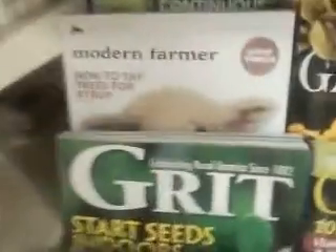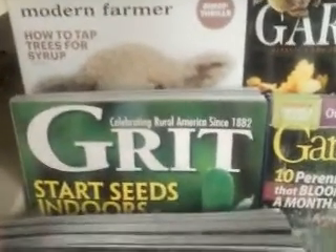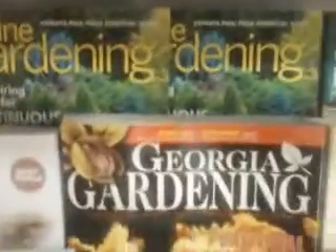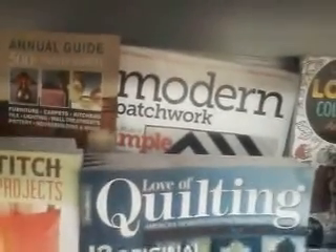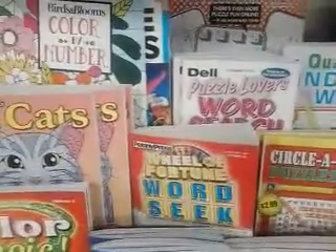There's a great magazine I did a book review on earlier. We got Gardening and Gun, we got Georgia Gardening, and Fine Gardening back there. Here we got the famous Greer's Almanac — good prepping magazine. We got quilting, which is good for prepping, and all kinds of seek-and-find books down here.